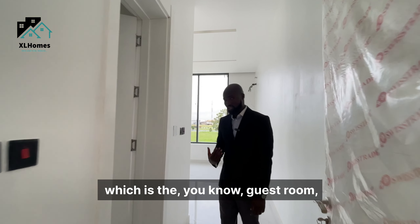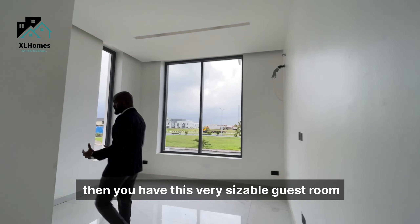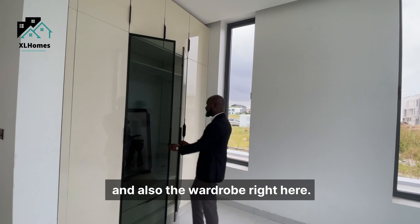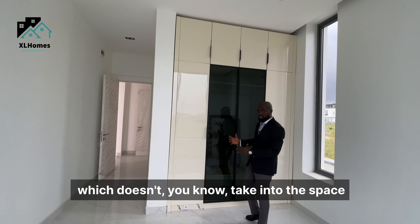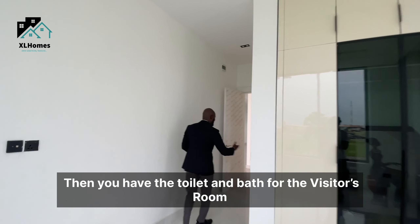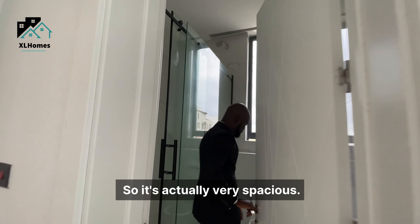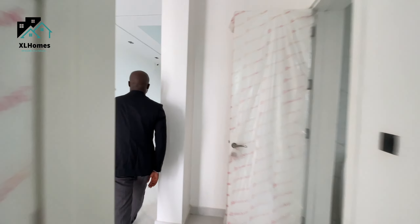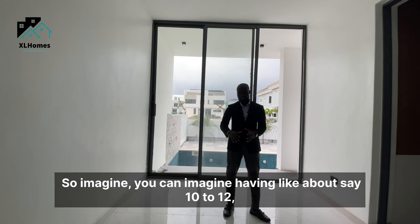Moving to the guest room, you have a very sizable room with a wardrobe that is well fitted into the wall, so it doesn't eat into the room space — making it really roomy. You also have a toilet and bath for the guest room, which is very spacious.